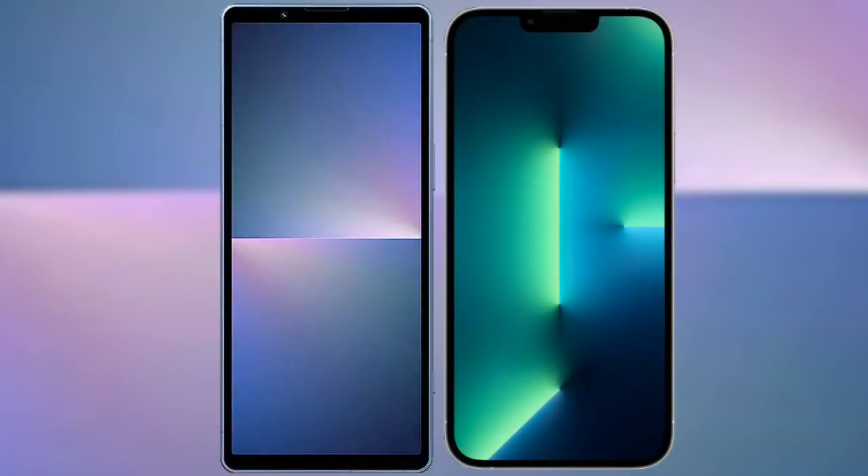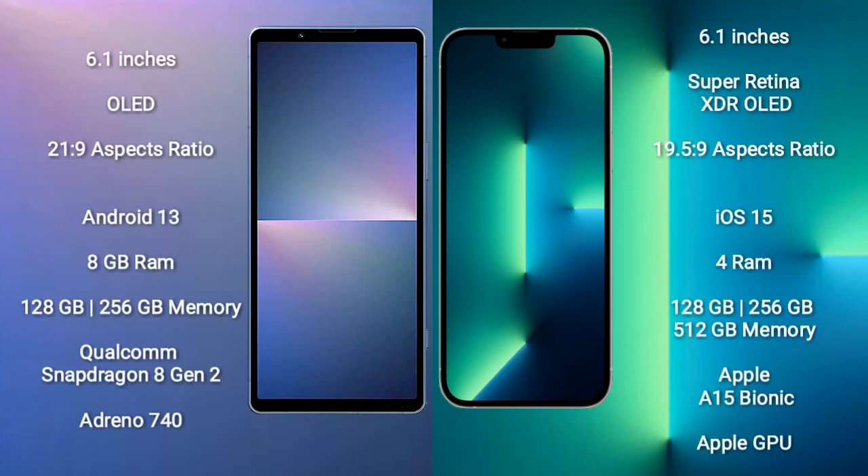I will compare the new Sony Xperia 5 Mark V with the iPhone 13. The Sony Xperia 5 Mark V comes with a 6.1-inch OLED display and an aspect ratio of 21:9. The iPhone 13 has a 6.1-inch Super Retina XDR OLED display with an aspect ratio of 19.5:9.